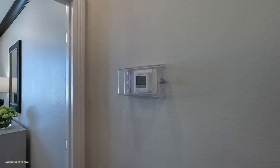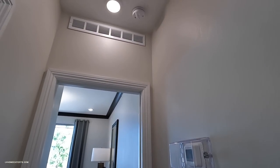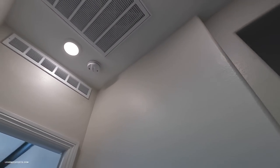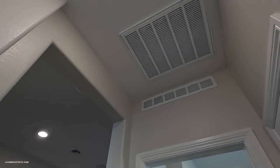We have some Delta fixtures here with an orange peel texture. The thermostat is here, then we have the return line right above — that looks like a 20x20. There's another filter on this side as well.